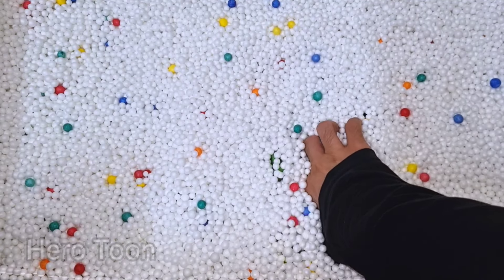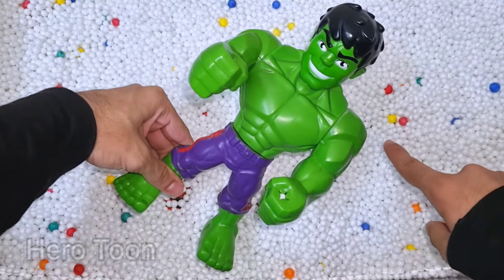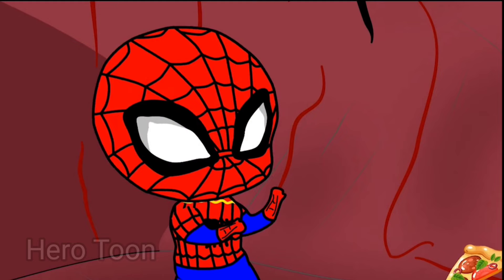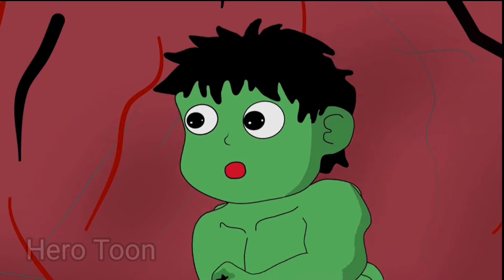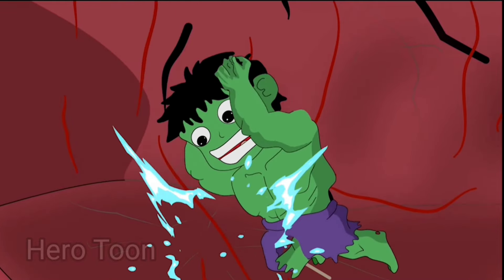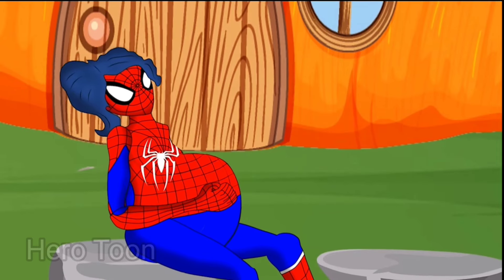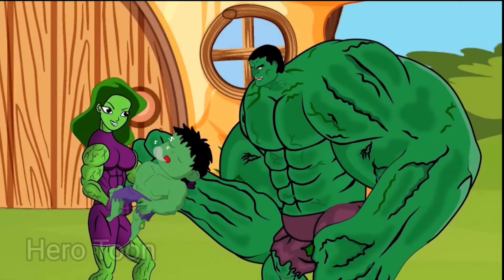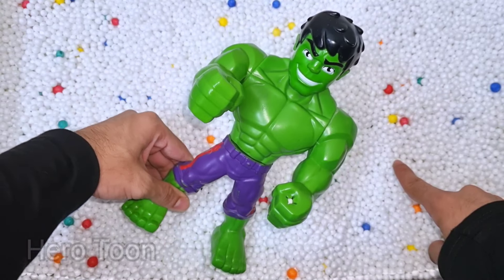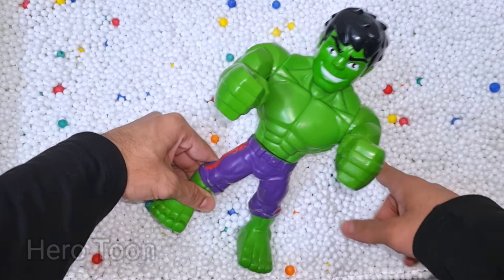Wow guys, let's find something inside here. What is this guys? Wow guys, look at this so powerful and very strong Avenger guys. This is the green shiny Hulk cartoon. This Hulk cartoon is so cute guys, very nice, very powerful, super strong, very naughty, very funny Hulk cartoon.